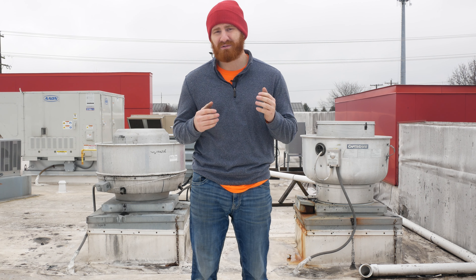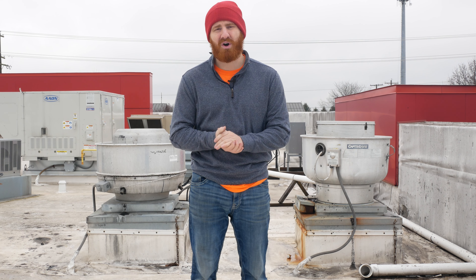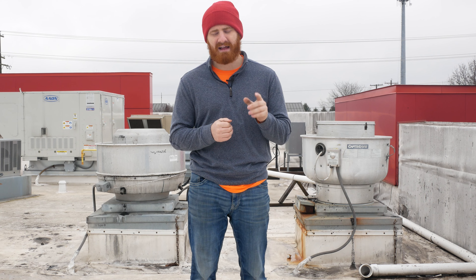I've seen TPO fail after six, seven, eight years from animal fats. Duralass normally lasts longer when it comes to animal fats. So that's why grease hoods are a problem.